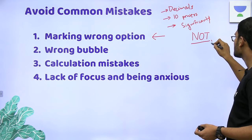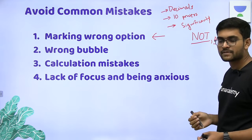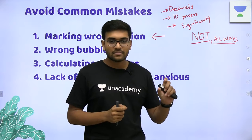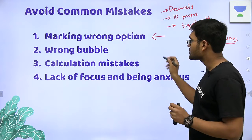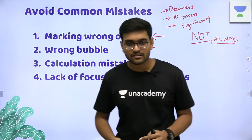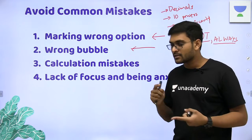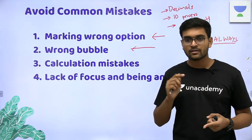Pay attention to catchy words like 'not always.' Focus on these words because the question is the crux — the examiner wants to test your knowledge. Marking the wrong bubble is, by far, the commonest mistake I have come across in my friends' circle and among aspirants.